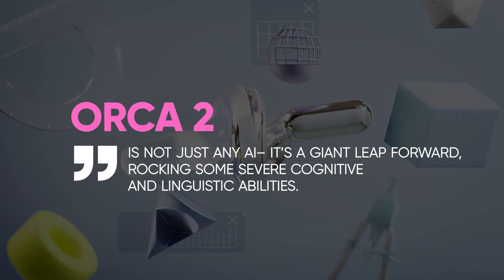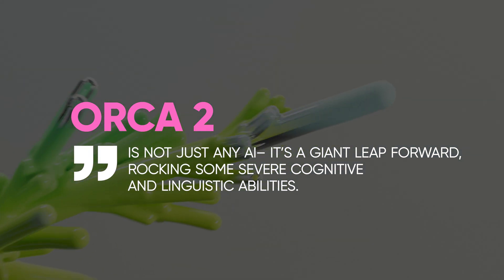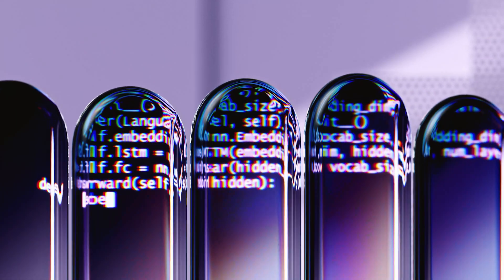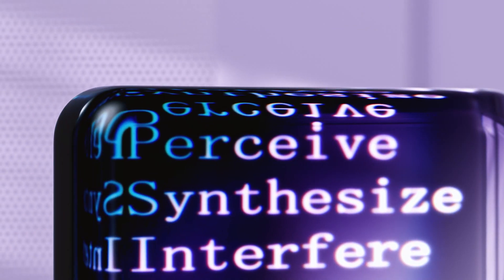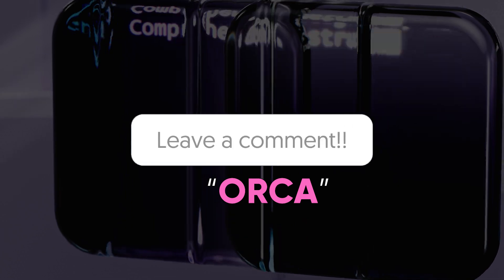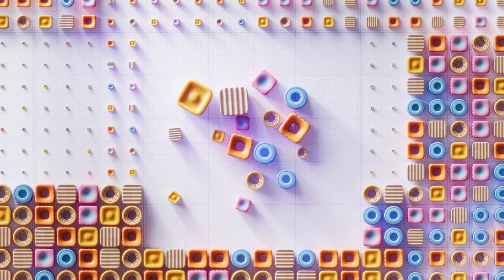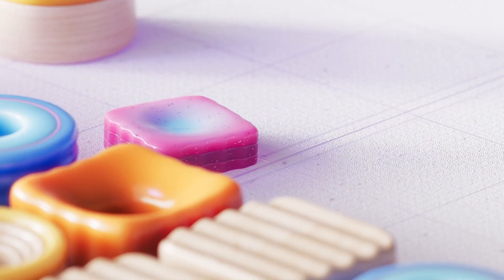Orca 2 is not just any AI — it's a giant leap forward, showcasing serious cognitive and linguistic abilities. How do you see Orca 2 fitting into your daily workflow or upcoming projects? Drop an 'Orca' in the comments to let us know you watched the whole video — can't wait to read your innovative ideas on Orca 2's influence. Catch you in the next video.